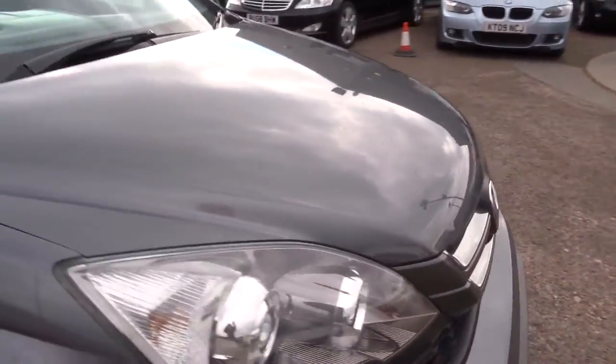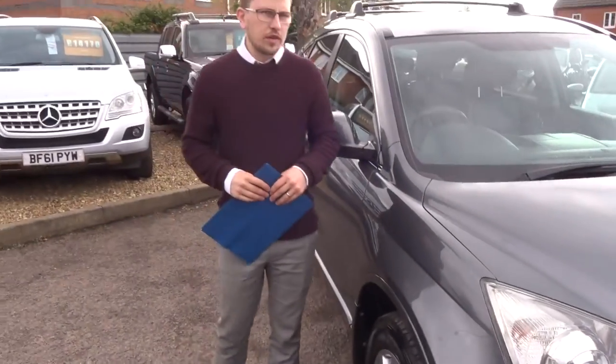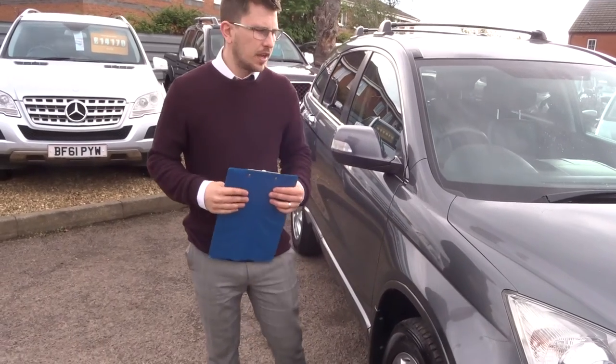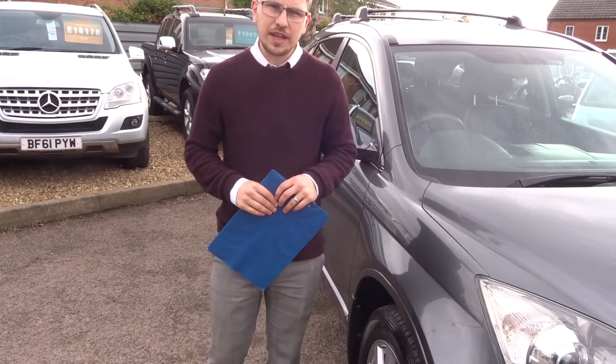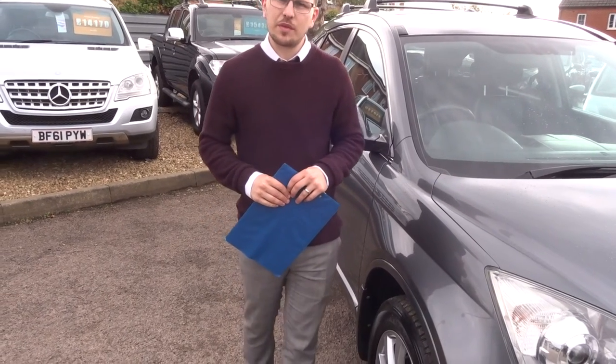We have finance as well. All of our cars are HPI Clear. If you've got a part exchange we can help you with that. We're open up to seven days a week. Our number is 01926 267813.